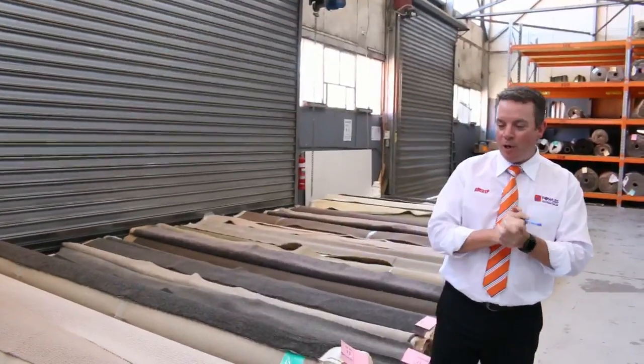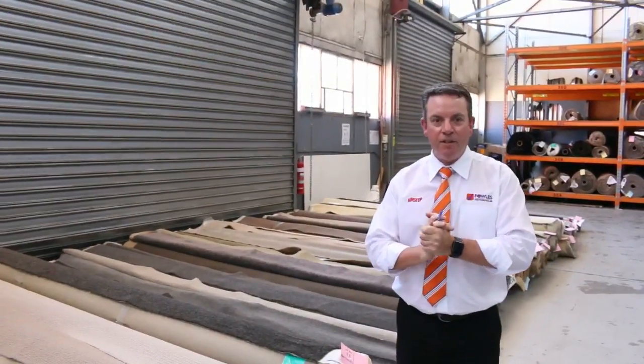G'day, I'm John from Fowles Auction and Sales. I'm here to preview tomorrow's carpet auction. It's Wednesday the 18th of October at 10 a.m.